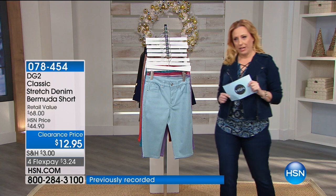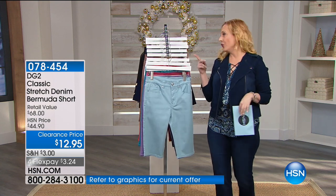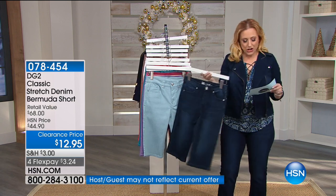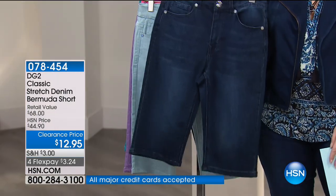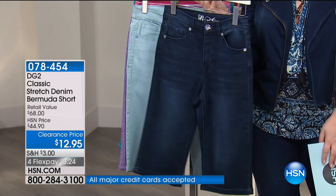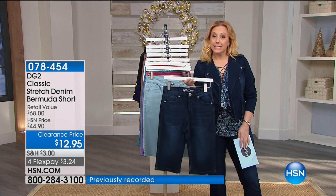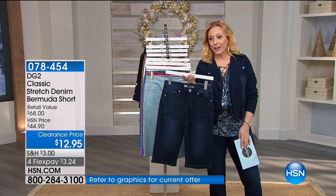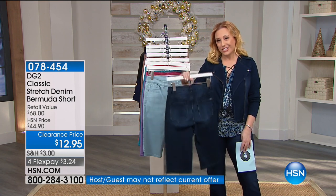You get two flex pays on the shorts, so it's $6.48. HSN card holders get an extra flex payment — so $4.32 to get home. Maybe you're not going to wear them tonight if you live in New York City or Wisconsin, but maybe you wear them in the summer when you go to the lake house. And you're only putting down $4.32 — that's what clearance is about.